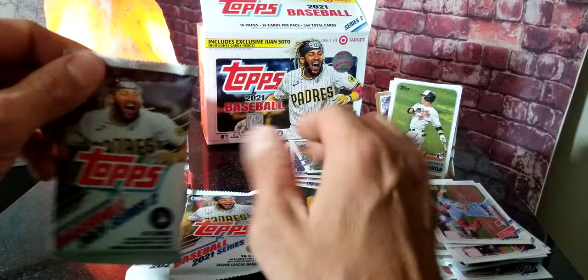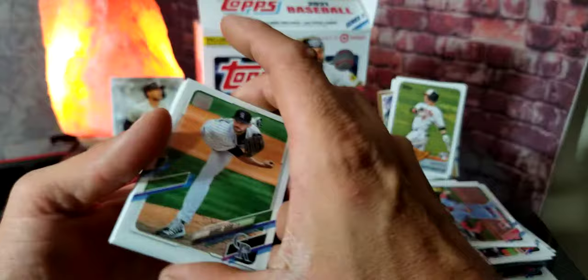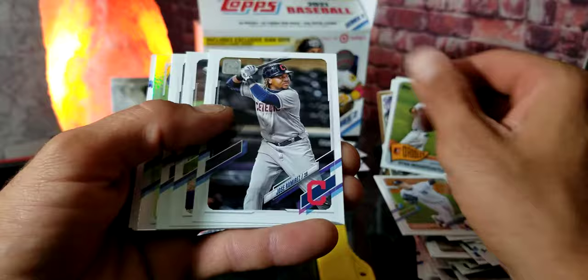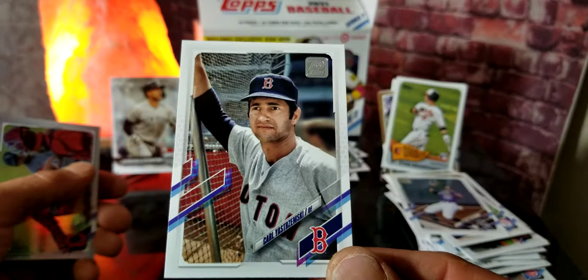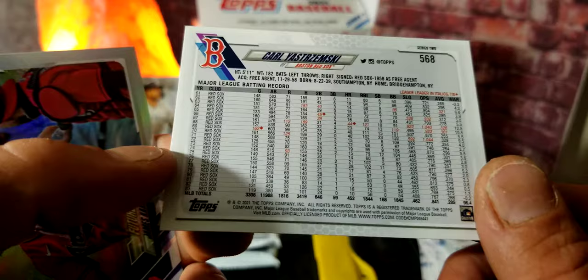We already got one Home Run Challenge card from the first set and now we got another one. We got Daniel Bard, Ken Giles, Josh Naylor, Devin Williams, Jordan Montgomery, José Ramírez, Shin-Soo Choo, and Ramiel Tapia. This looks like it is a short-print advanced stats card of Caleb Skremp — wow, that is pretty cool! I like that a lot.